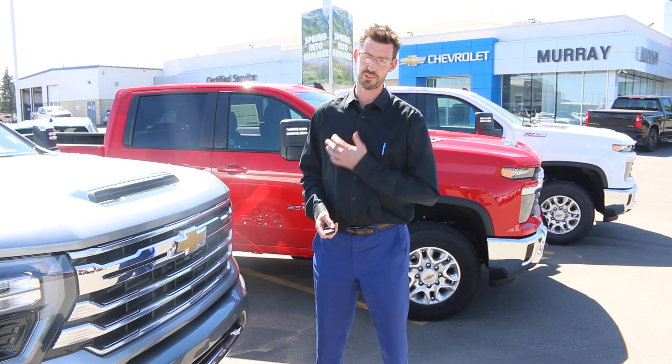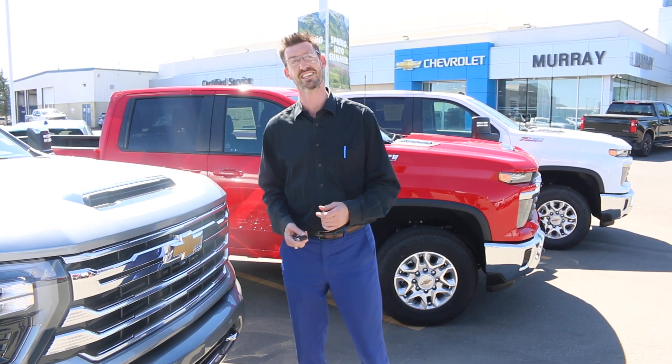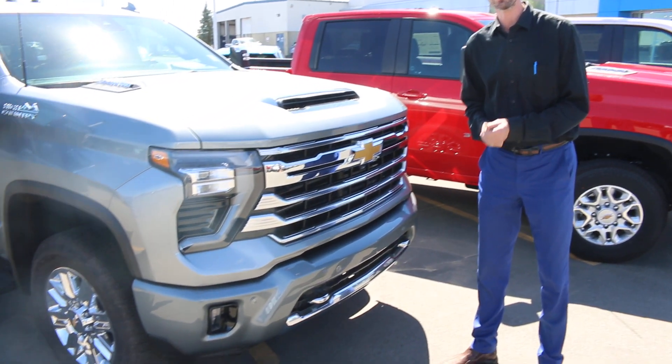Good afternoon ladies and gentlemen, Thomas Carpenter here from Murray Chevrolet Cadillac in Lethbridge, Alberta. Today we're going to be talking about our HD trucks.